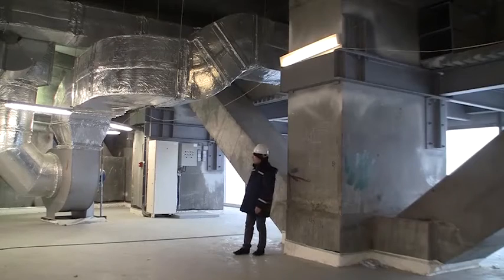And behind me, you can even see MEP systems that have already been installed and are being commissioned.